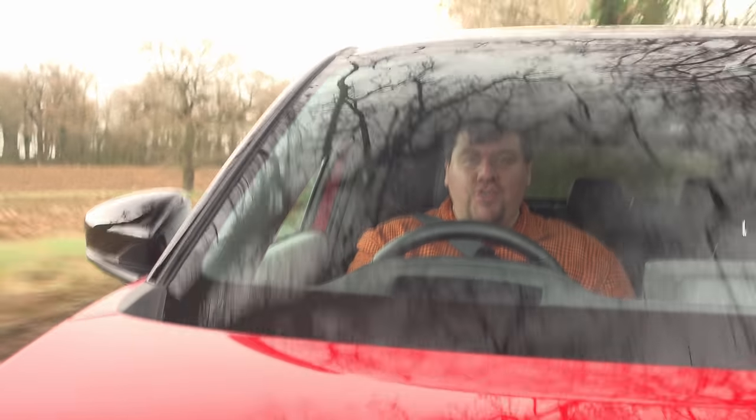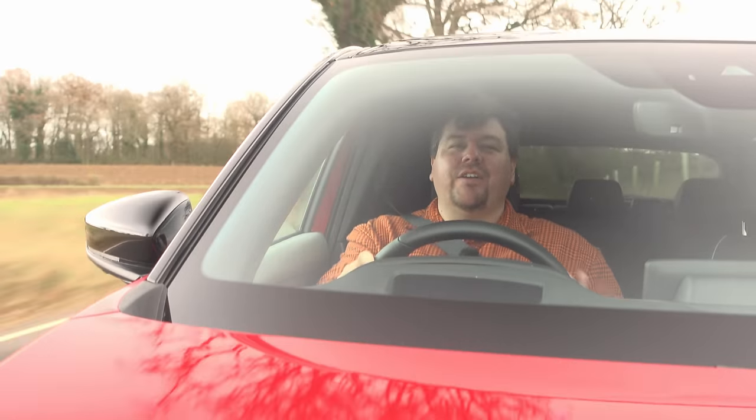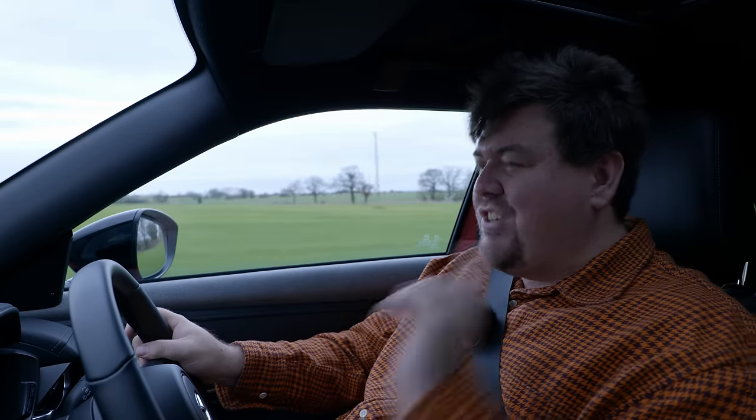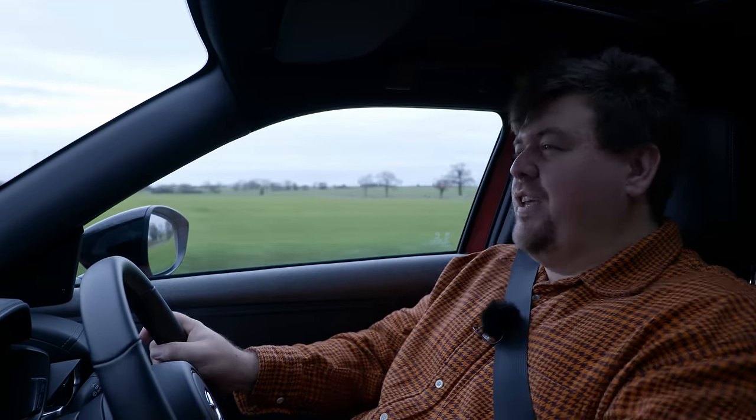Mazda certainly didn't invent this concept, and it has been around for quite some time. However, I thought it was actually really going to work here. But sadly, that's just not the case.